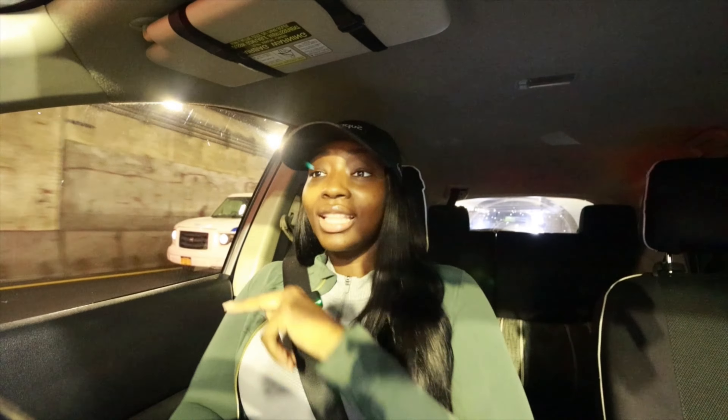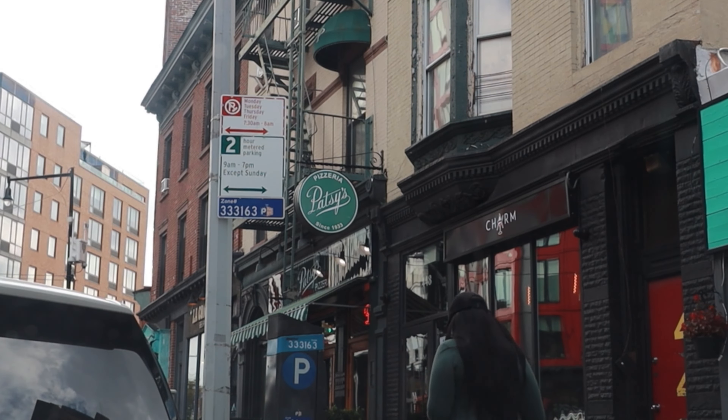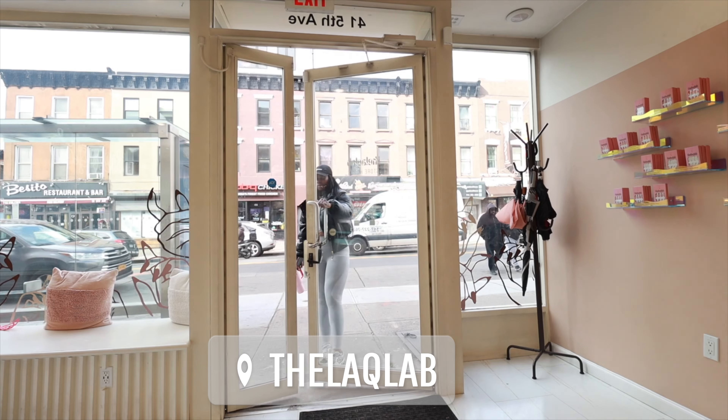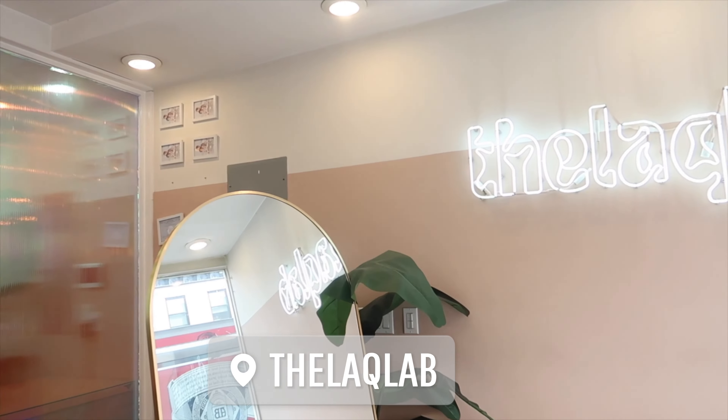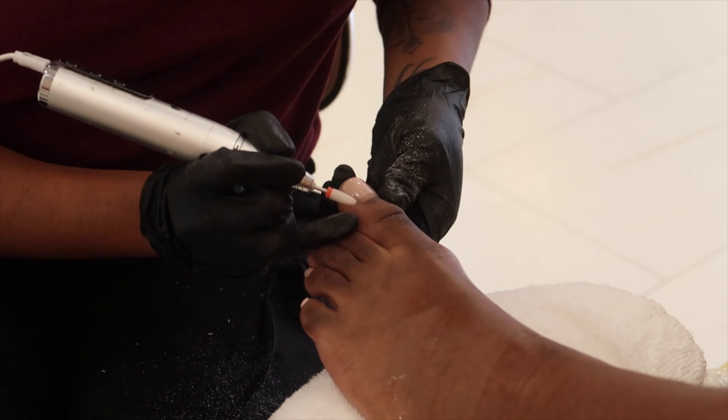I'm going to go get a luxurious pedicure and then head to the Bronx to lay down some acrylics. It is nail day — I'm on my way to Brooklyn, going to the Lack Lab. I love the Lack Lab. When I got my nails done back in September by them for Fashion Week, I was like yeah, I'm definitely coming back. I've never received a pedicure so relaxing and soothing as the one I got in September. Prior to visiting the Lack Lab, getting my nails done felt more like a chore because I had to monitor the techs closely. But at the Lack Lab I didn't have to do that — she always knew what was up.